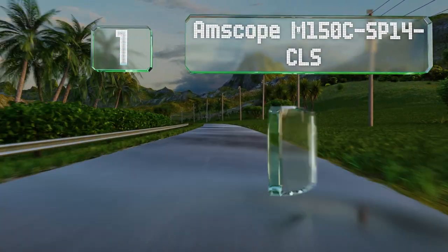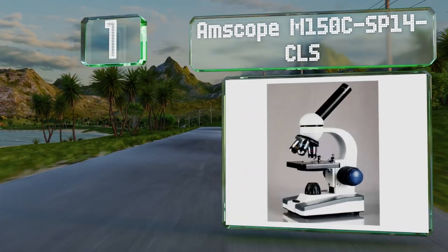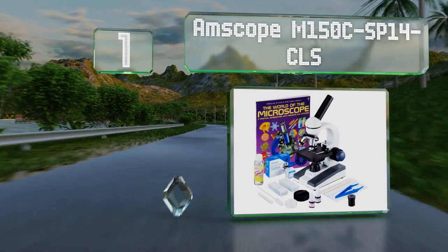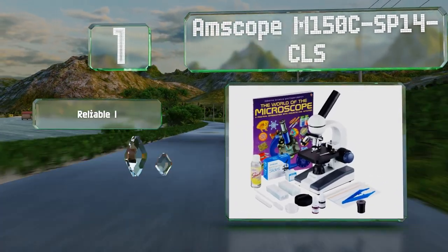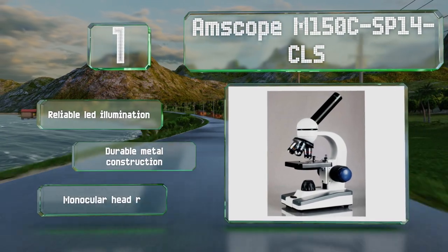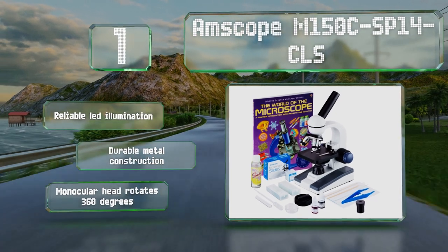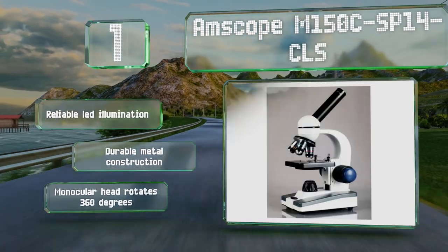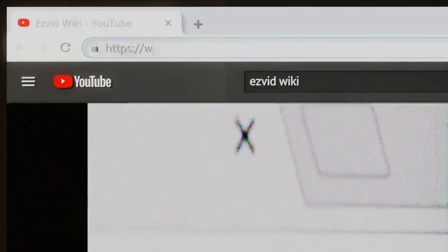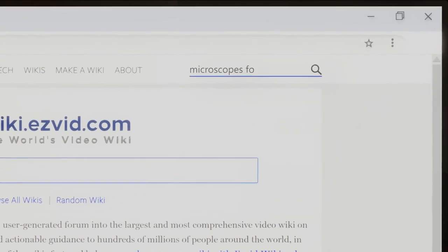Coming in at number one on our list, the AmScope M150C-SP14-CLS comes with everything a young child needs to start their scientific adventures. It boasts five magnification settings, reliable LED illumination, and a monocular head that rotates 360 degrees. It's a durable metal construction. Our newest choices can only be seen at wiki.easybid.com — go there now and search for microscopes for kids or simply click beneath this video.